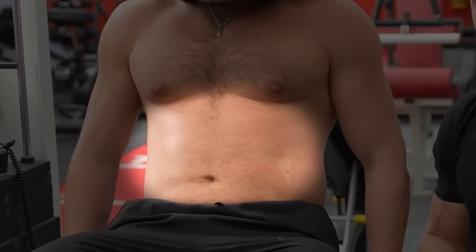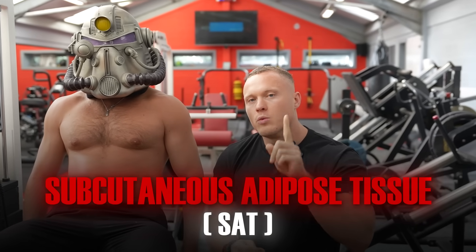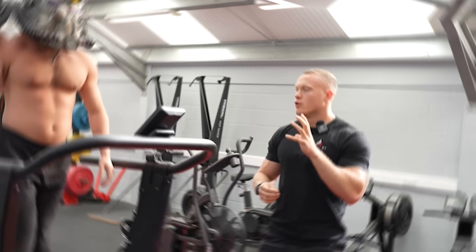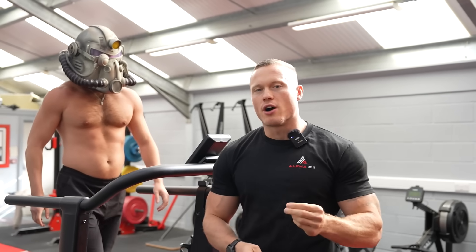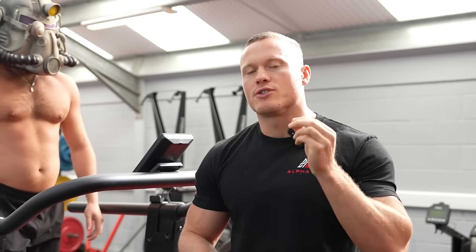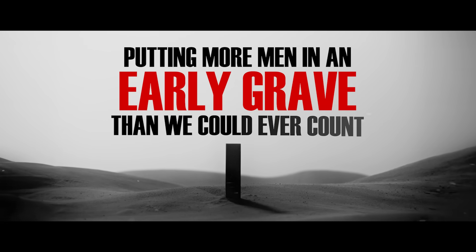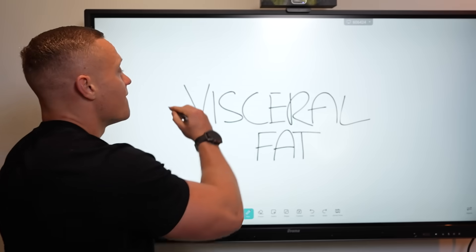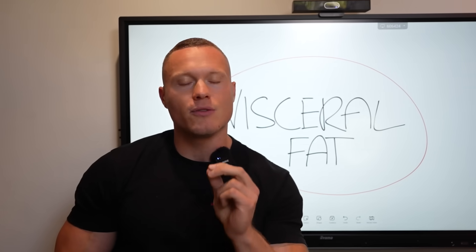This unsightly form of fat that we see stubbornly glued to our mid-sections is known as subcutaneous adipose tissue, but this is only one type of fat. Although this is the type of fat that most guys are desperately trying to get rid of, there is a much more dangerous form of fat which is responsible for putting more men in an early grave than you could ever count. I'm talking about visceral fat, or VAT as it's clinically referred to.